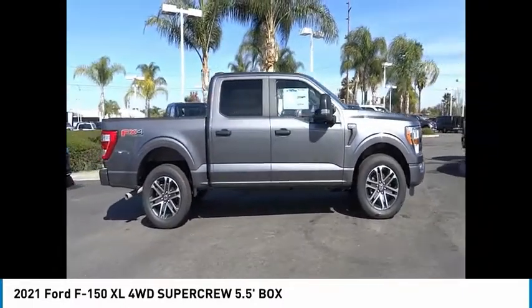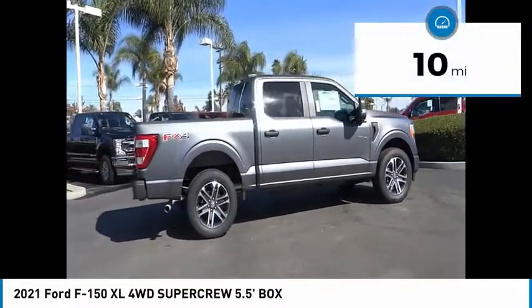It's built to follow orders, no whining. This vehicle has less than 100 miles.